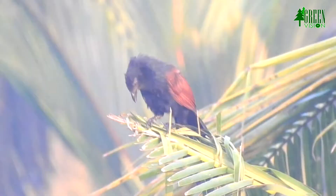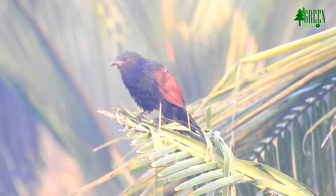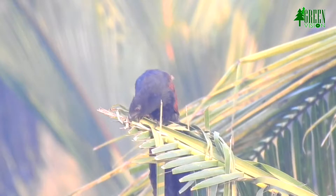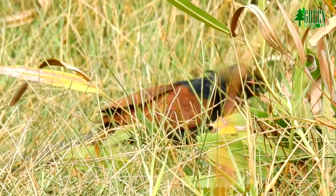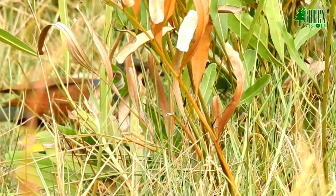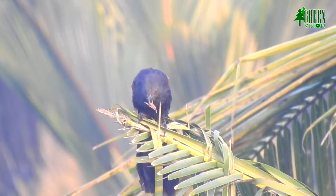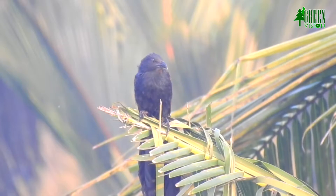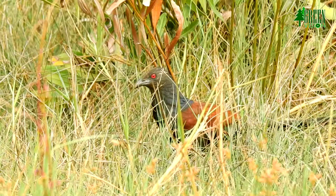Both the male and the female take part in nest building over about three to eight days. The Greater Coucal's nest is a large globular mass, strongly built with grasses, leaves and twigs, tied up to large stems or hidden in a bush. It may be a deep cup with a dome. Nest materials are loosely woven, and close leaves and stems are bent and woven directly into the structure without cutting, so the nest remains always green and perfectly concealed among vegetation.